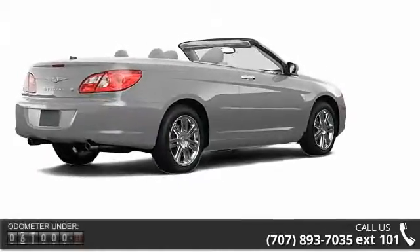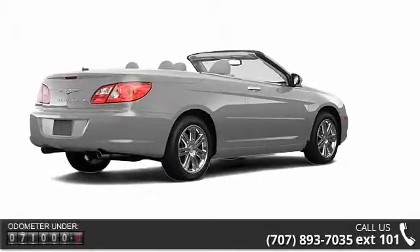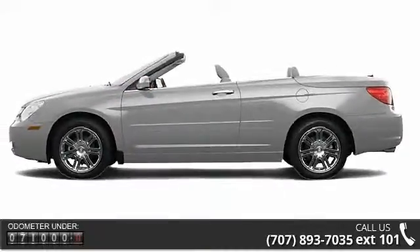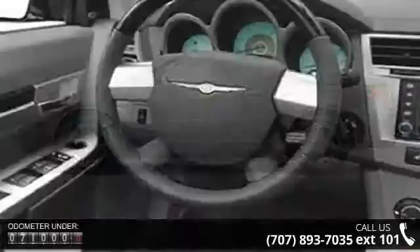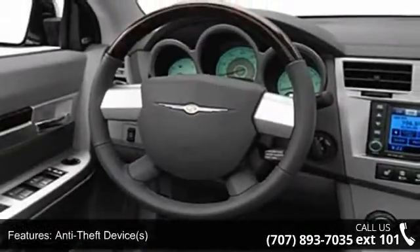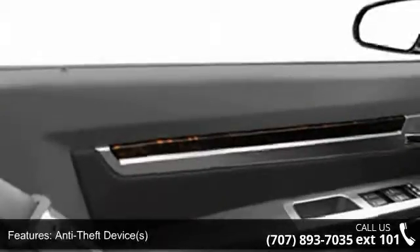Enjoy these notable features: Remote Trunk Release, Adjustable Lumbar Seat, Dual Airbags, Anti-Lock Braking System, Power Passenger Seat, Rear Window Defroster, and Anti-Theft Device.